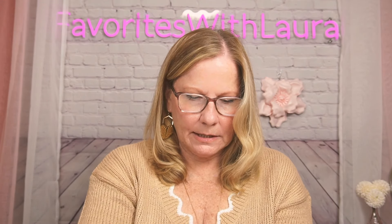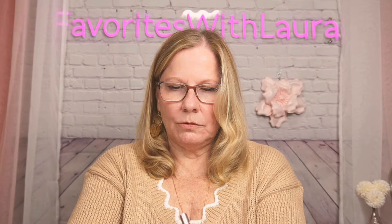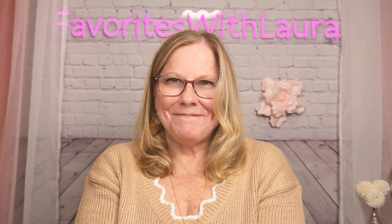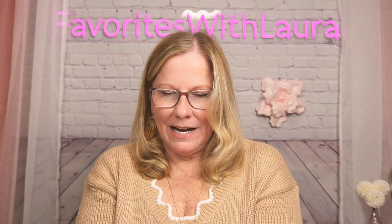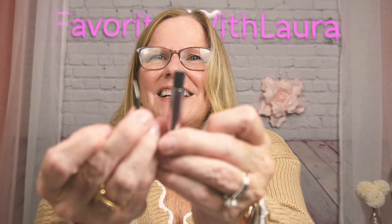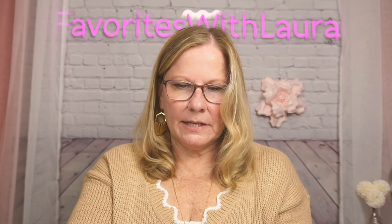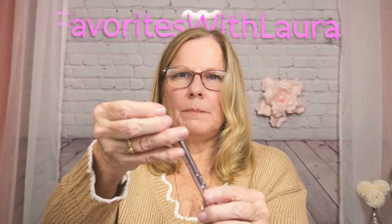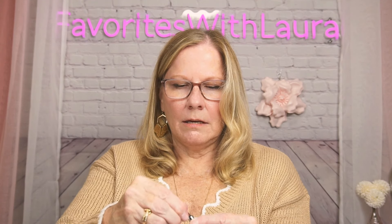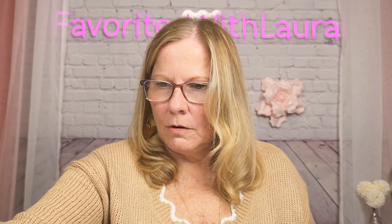It holds everything in here except for that big wide tip that was attached first. Let me put that back together. I have lotion on my hands so I put the smallest tip in. We'll get that back together, put this tip back in like that.